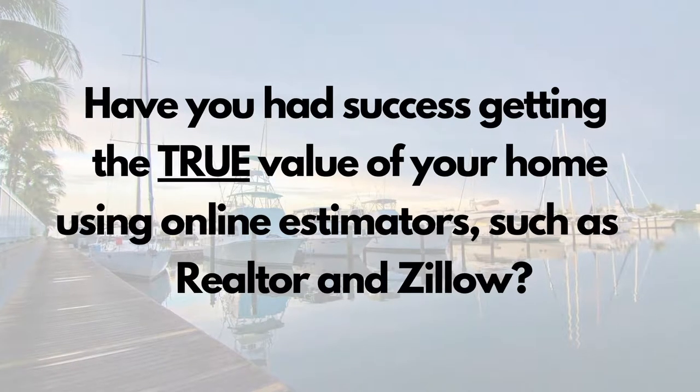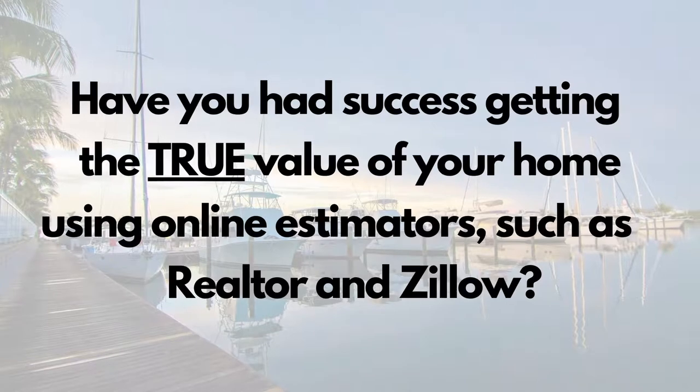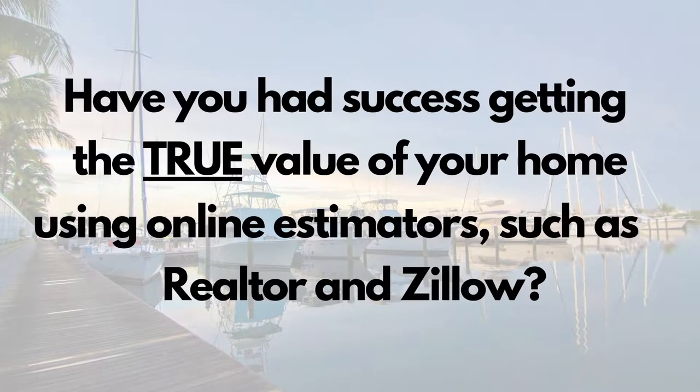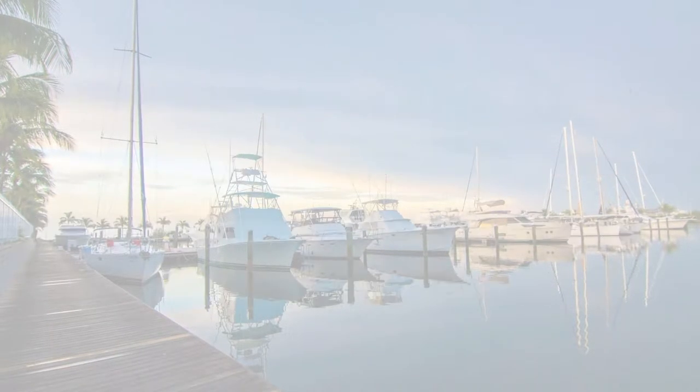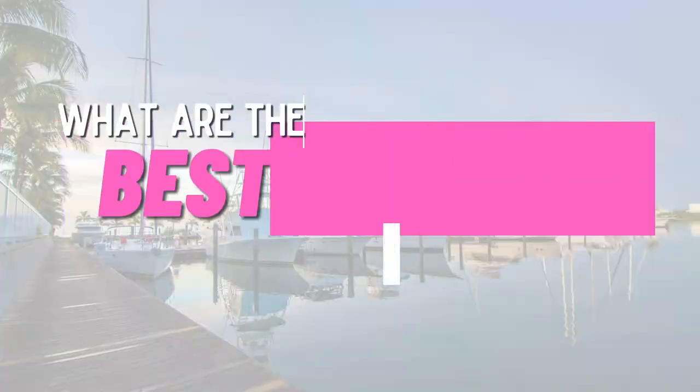I've got a question for you. Have you had success with finding out the true value of your home using those estimators such as Realtor.com and Zillow and what they offer? Leave a comment below and let me know your experience. I'll go a little bit deeper into it at the end of the video.